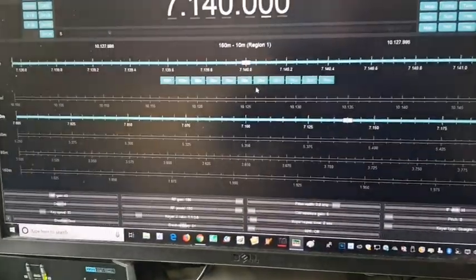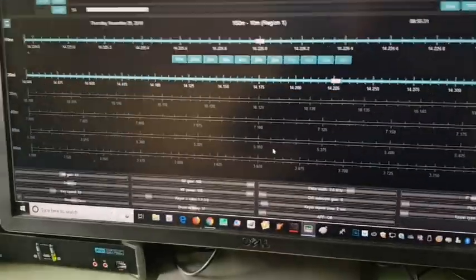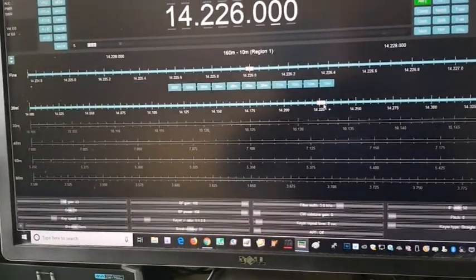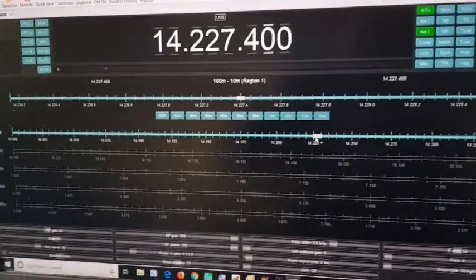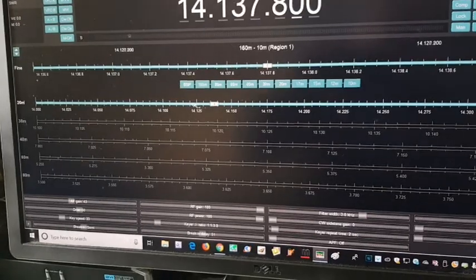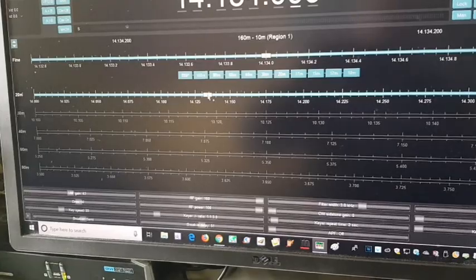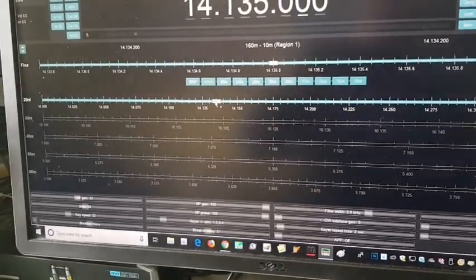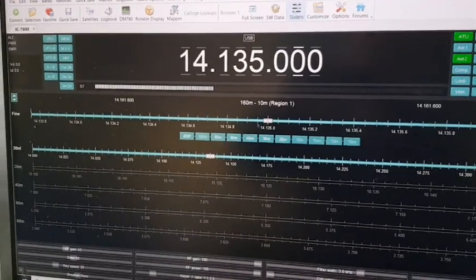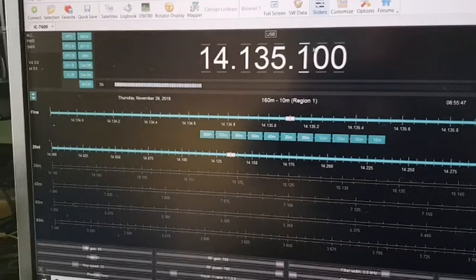I think we'll go to 20 metres and have a listen. [Overheard on 20m:] I didn't buy anything. And I bought another stolen, because I ran out of stolen. What a terrible predicament to be in.